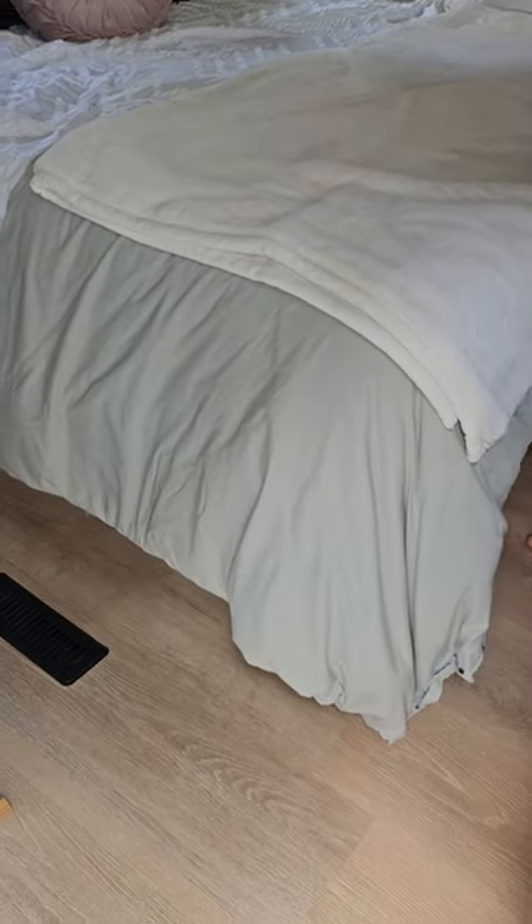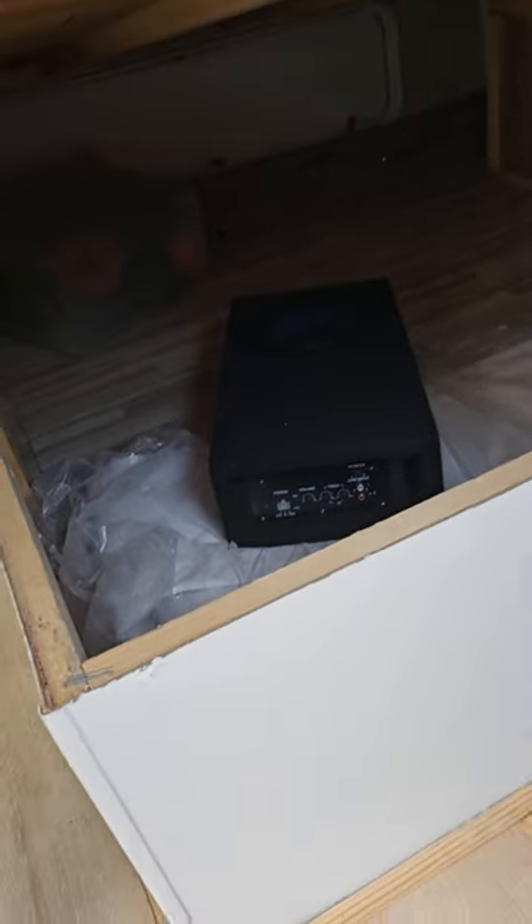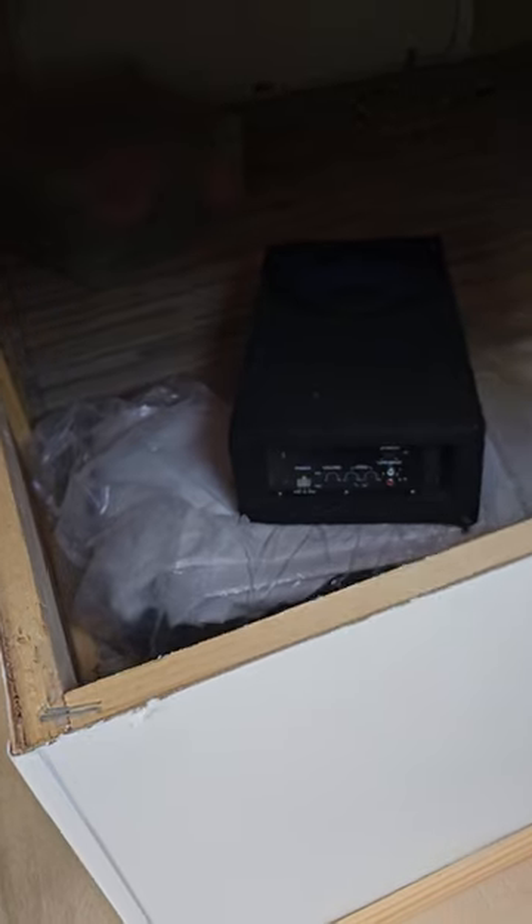The bed actually lifts up — if you're new to RVs, it lifts up and you have all this storage underneath. Right now there's a canopy stored under there — you can see the white — that's a canopy to put outside. The whole bed opens up for even more storage.